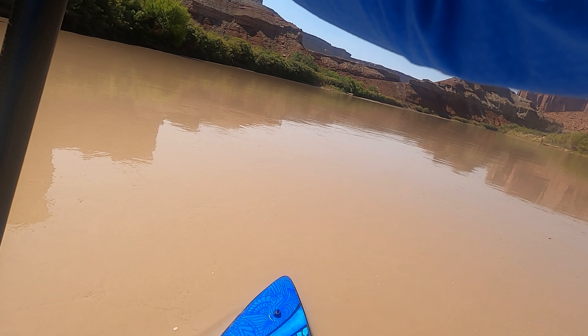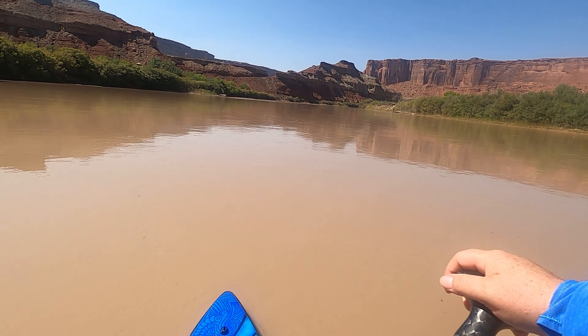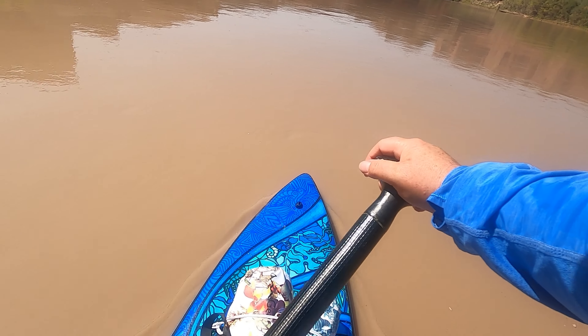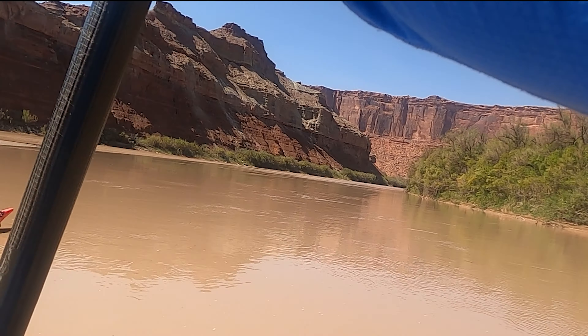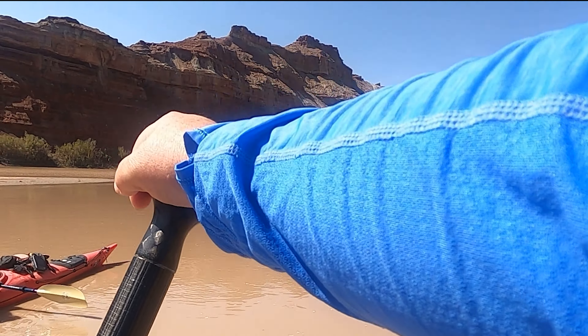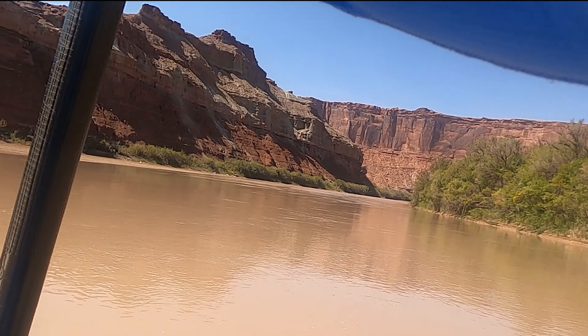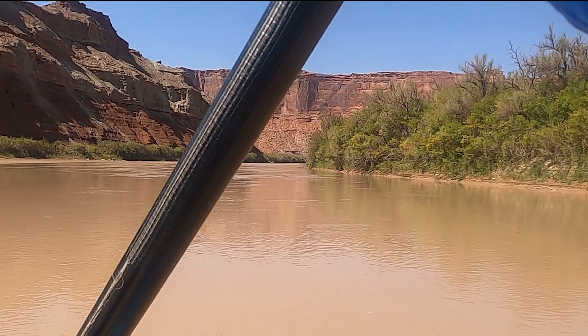Day one, just launched from Mineral Bottom. I've got a ton of weight on my board — it feels slow and tippy. It must be an optical illusion, but it looks like just mud ahead of us. Same color as everything — you can see how it all blends together.